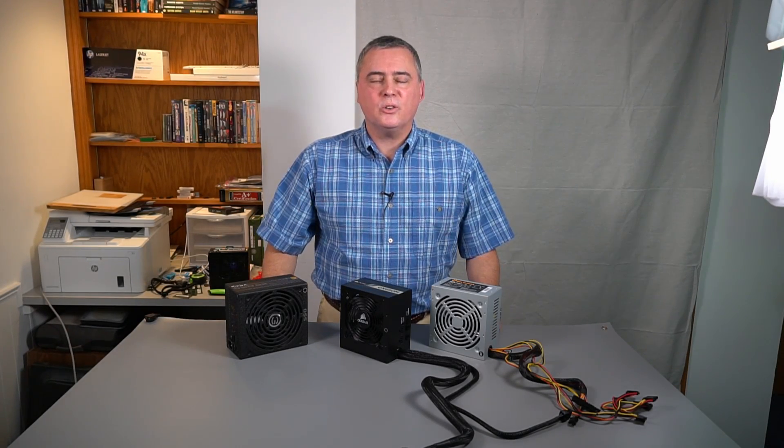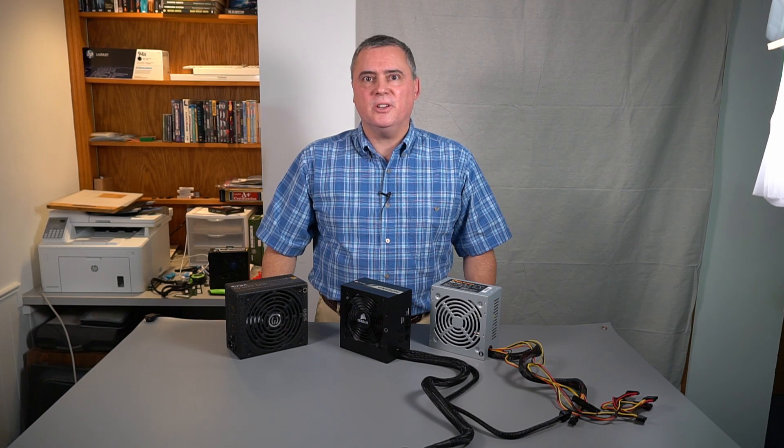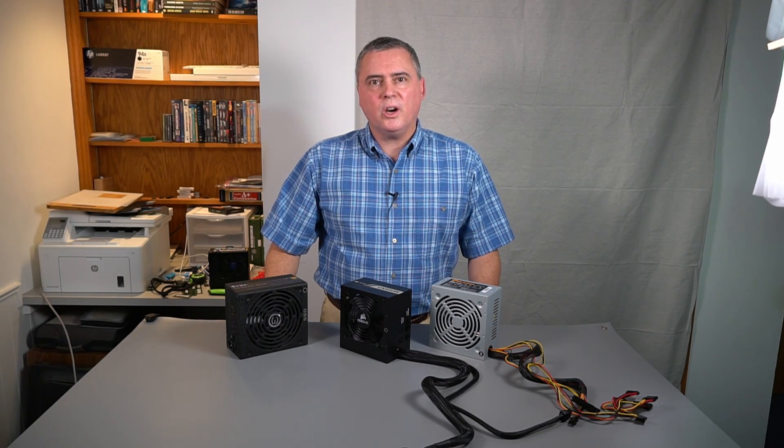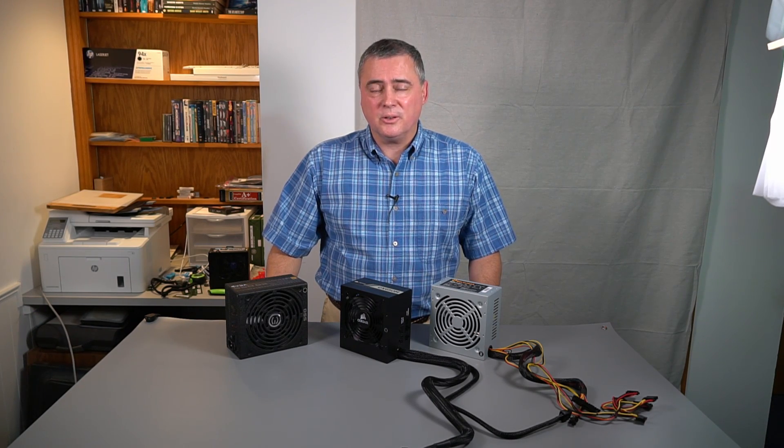Today's video will focus on the ATX power supplies that most PCs use. Power supplies are often called PSUs, which is short for Power Supply Unit. Modern PSUs meet a newer standard called ATX 12V, which has a 24-pin motherboard connector, but they are still commonly called ATX PSUs. Most modern PSUs are also compatible with the older ATX standard that has a 20-pin motherboard connector.